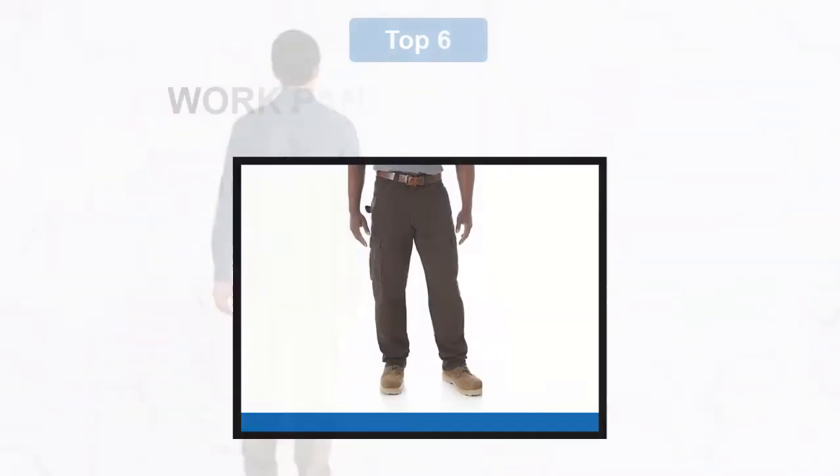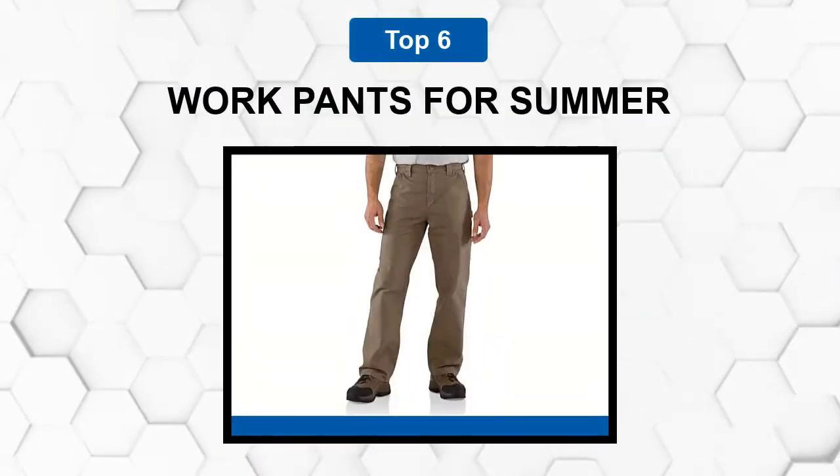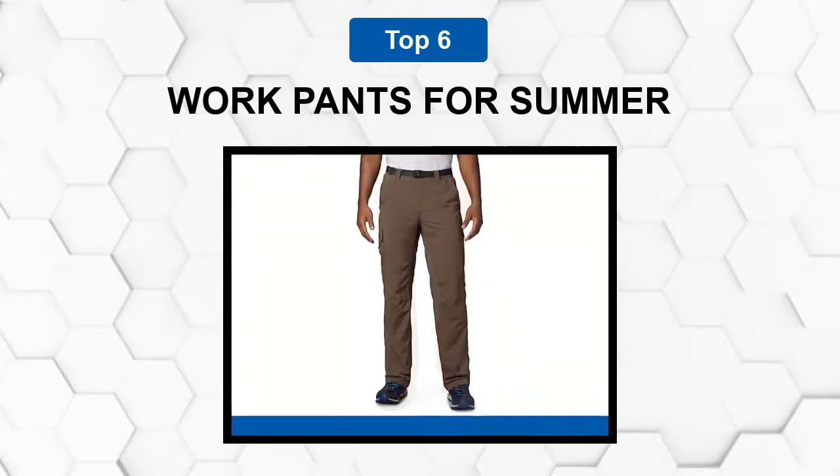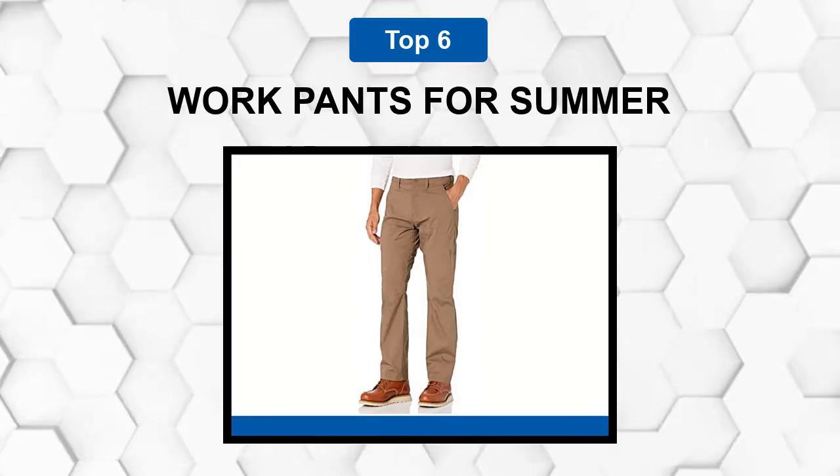Are you looking for the best work pants for summer? In this video, we will break down the top six work pants for summer on the market. We have included links in the description for each product mentioned, so make sure you check those out to see which one is in your budget range.